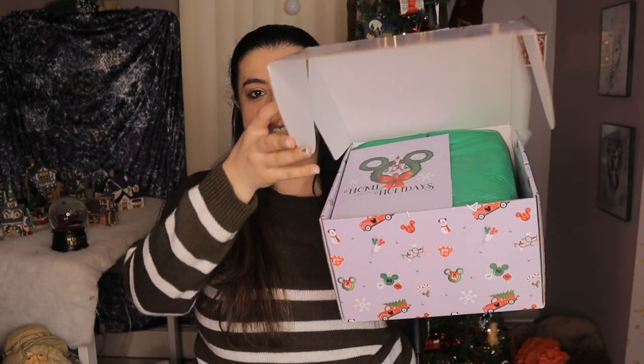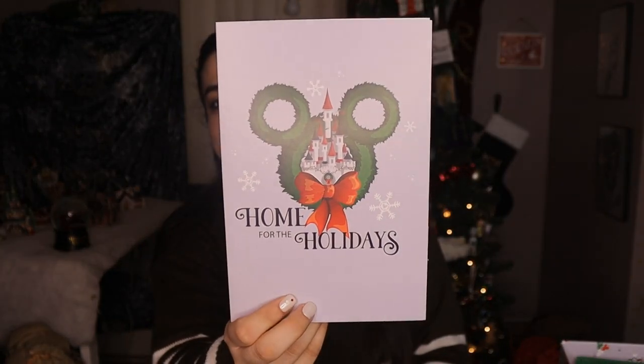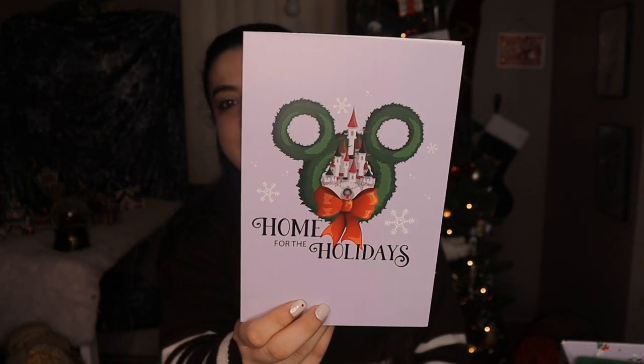A little extra Christmas presents for the day — let's see, you guys will get the first look. Oh how cute, I love it! They always have the cutest little cards inside too. We have 'Home for the Holidays' with our Christmas wreath there and the beautiful Disney castle. I just love this and it says 'From our family to yours' inside. Very, very nice. I always love seeing that and now it's time to get into this box.